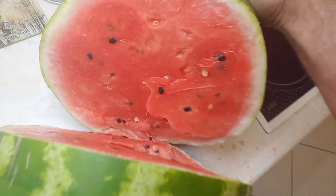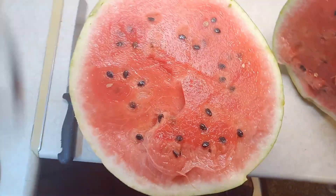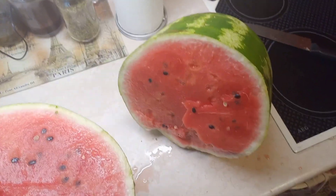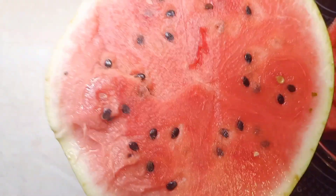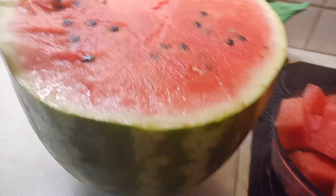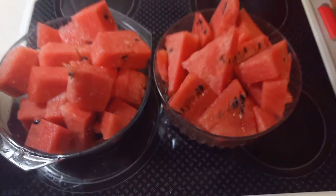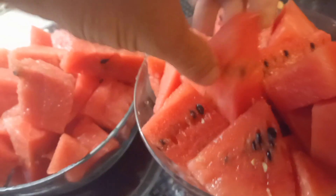Beautiful, oh yeah! Here's the result — this is half of the watermelon, and this is the other half. They're very big pieces, super juicy.